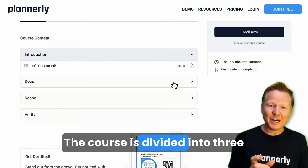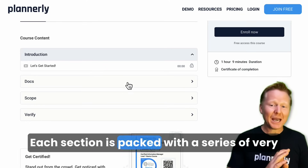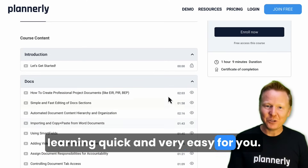The course is divided into three main sections: document management, scope management, and automated model verification. Each section is packed with a series of very short one to two minute videos that will make learning quick and very easy for you.